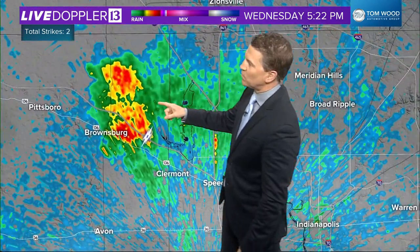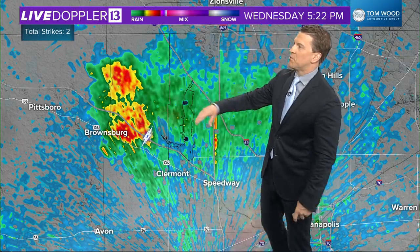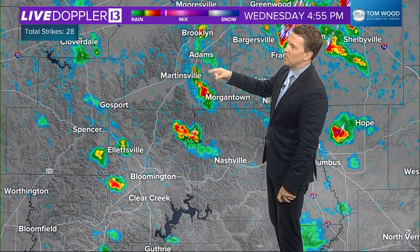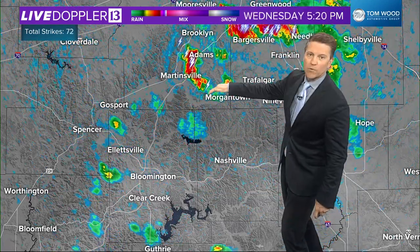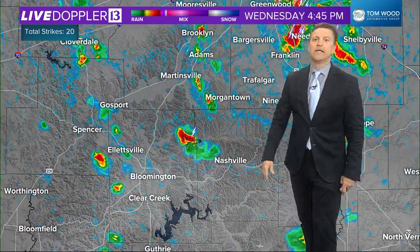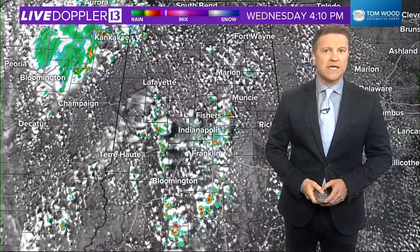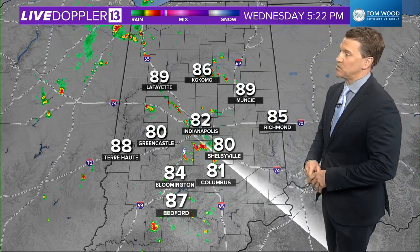That's what we've been seeing on the northwest side of Marion County, toward Eagle Creek, Brownsburg, and as we look down toward the south — Martinsville, toward Morgantown. That storm over Johnson County is now sending out what we call an outflow boundary, so that will likely be a focal point for additional storms. This will continue until we get toward sunset, still about three and a half hours away.